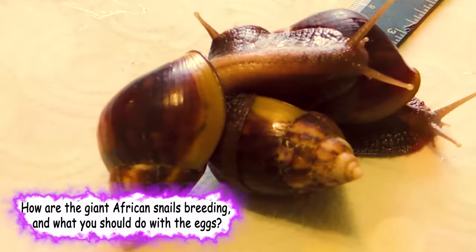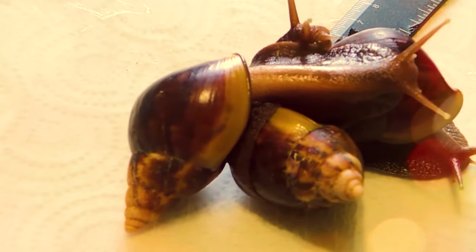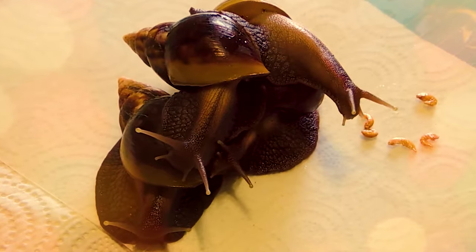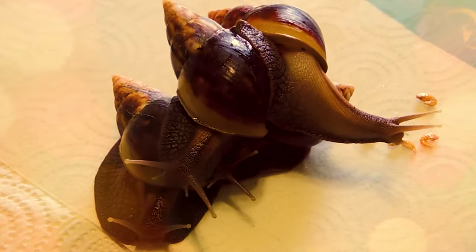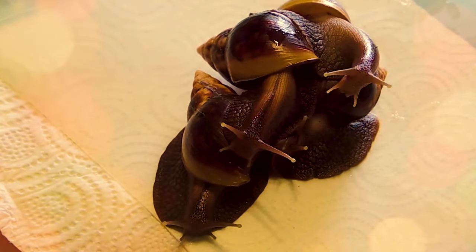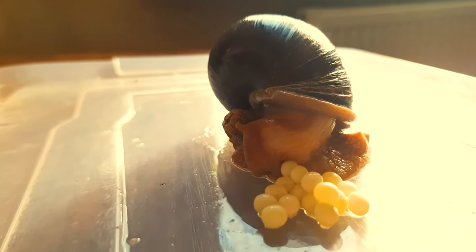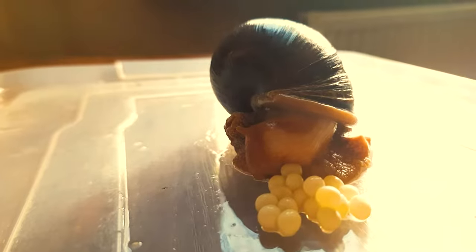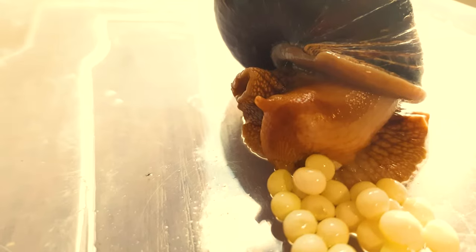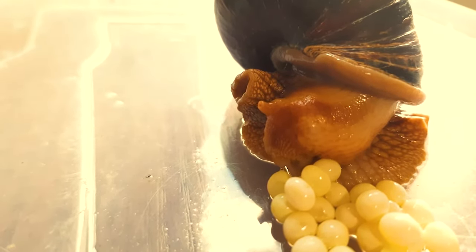How are the giant African snails breeding? Two snails are needed for them to breed. However, in the case of giant African land snails, a single snail can also lay eggs without having mated. Snails can produce more than one clutch of eggs following mating. As a result, snails that have not been in contact with other snails for some time may still produce batches of eggs, assuming the snail was an adult when it was in contact with other snails.